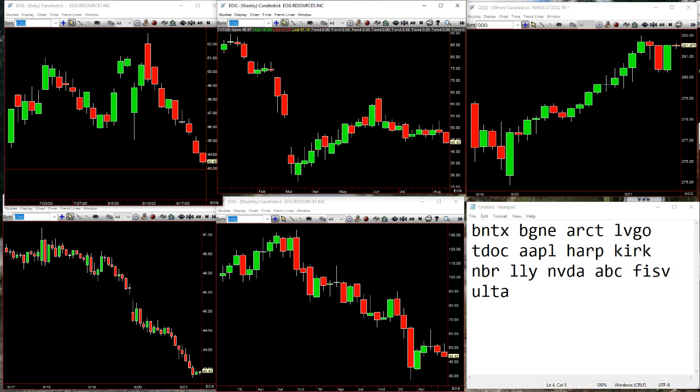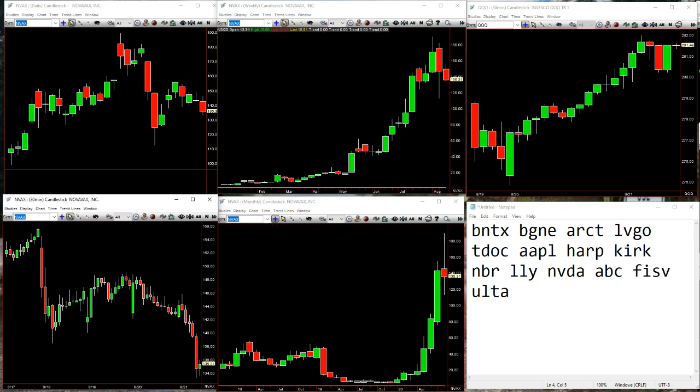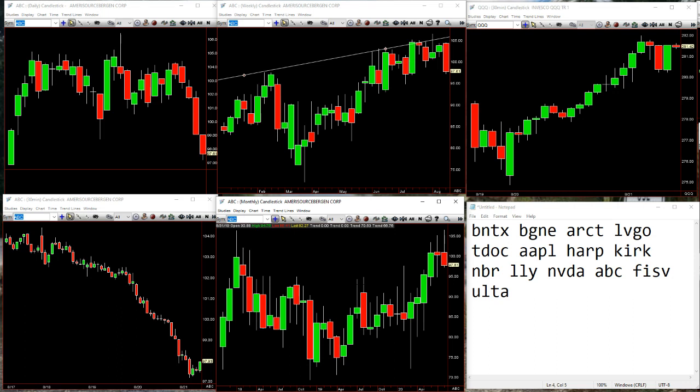We also had a little bit of weakness in NVAX — inside day down, not totally getting killed, still an inside week. But it gets our attention when you take that inside day to the downside, especially something that can move like this. Now forming the inside 30. A little bit in the bio — INCY. You can see INCY on the monthly in the lower middle taking that out. You've got ABC — still not taking out the monthly, but the weekly inside week to the downside, and actually an outside bar, still getting pounded.